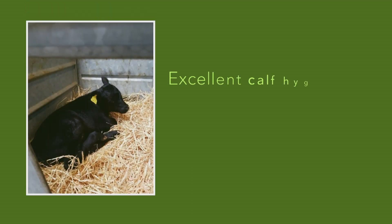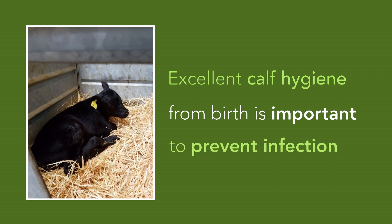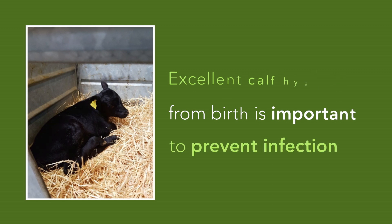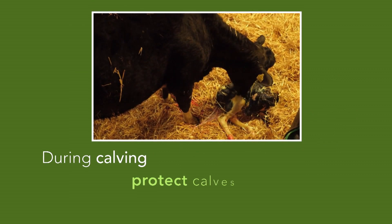Excellent standards of calf hygiene immediately from birth are essential in preventing calves from becoming infected with the bacteria that cause Johne's disease. It's important to remove calves from their dams as soon as possible after calving so that they have minimal exposure to cow dung in the pen and on the teats.